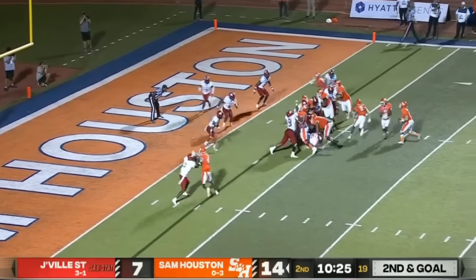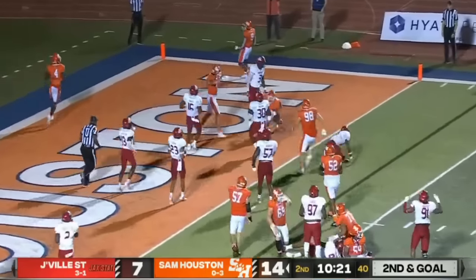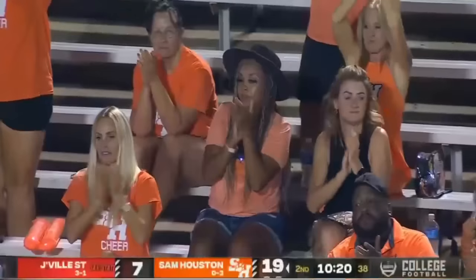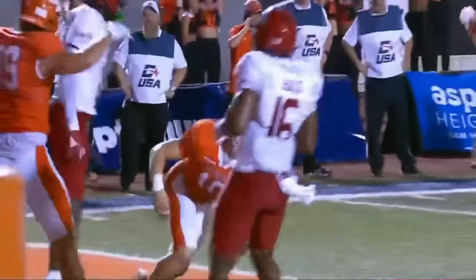This is where they like to use Pinnell — he scored from short range last week. Will he throw? No, he keeps. And scores. Touchdown! They are firing on all cylinders tonight. It's 21-7, the Bearcats are up.